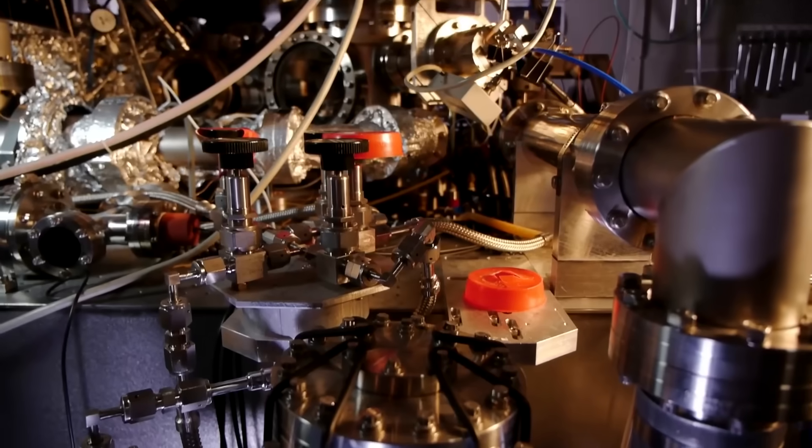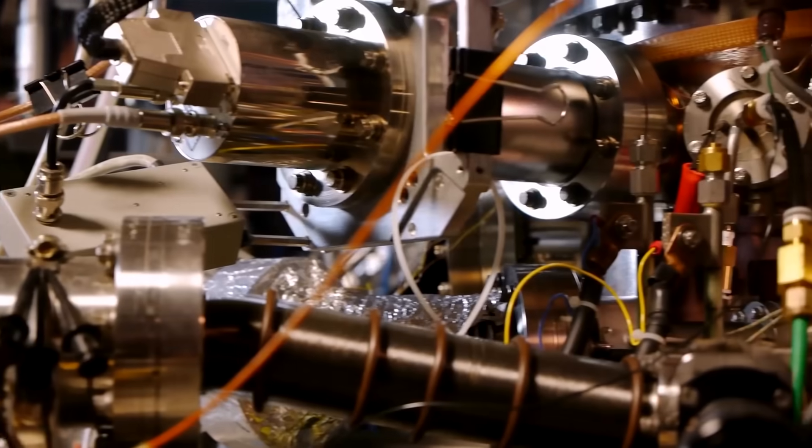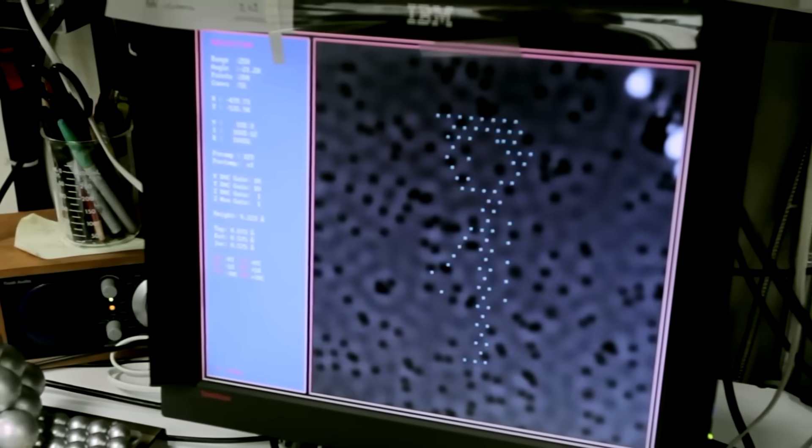You have to use a special machine called a scanning tunneling microscope, which basically maps the electrical charges of atoms to create a model representation, like what the researchers at IBM did to make their movie. Even though it seems like we're looking at individual atoms, we're really not.